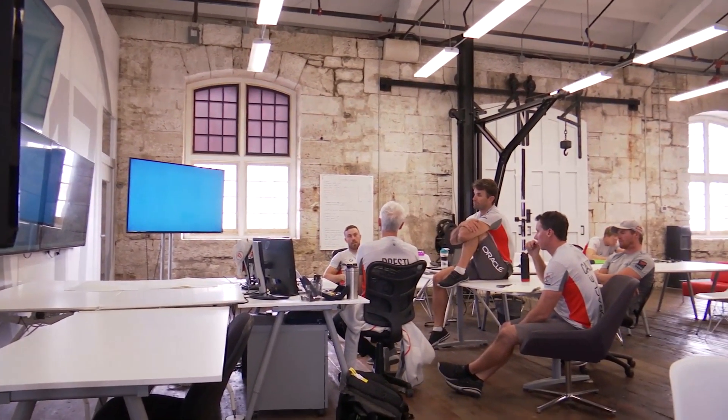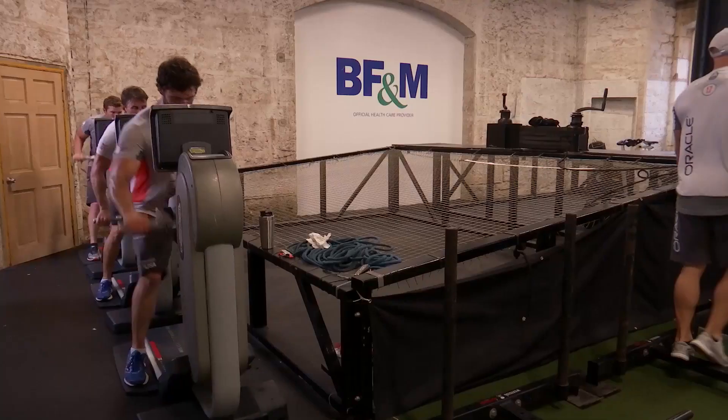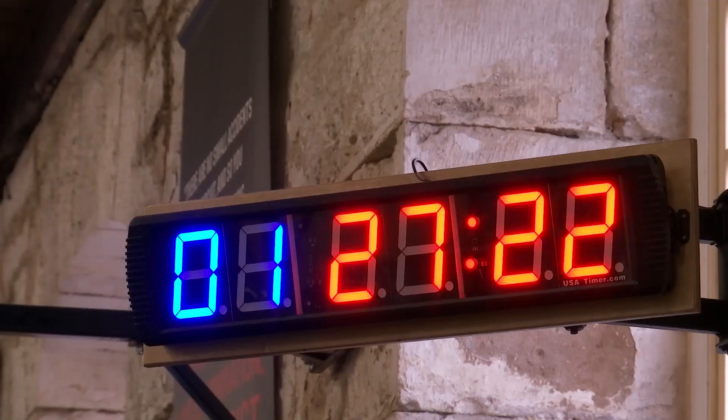As the engineers from Oracle and Airbus huddled together upstairs, the crew went through their intense workouts and simulated the scenarios they will face once the competition gets underway.